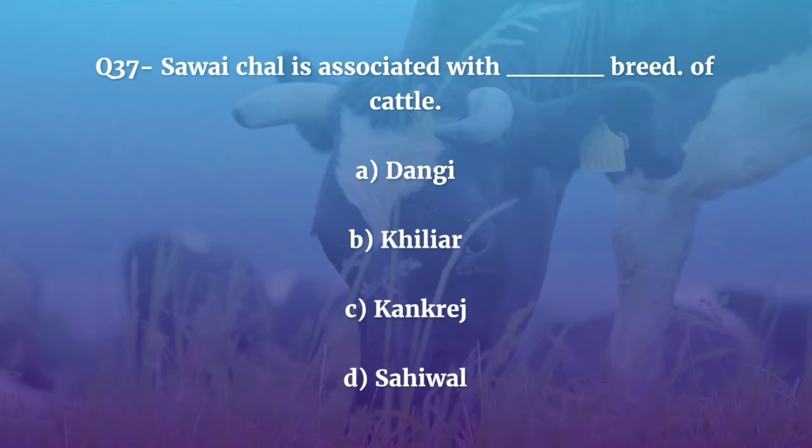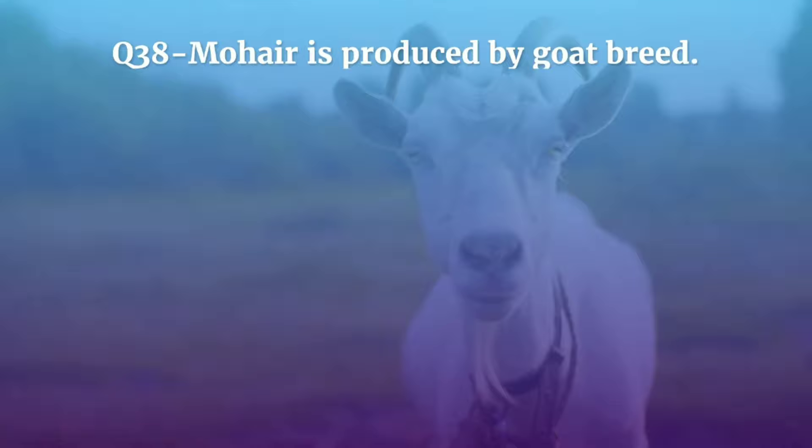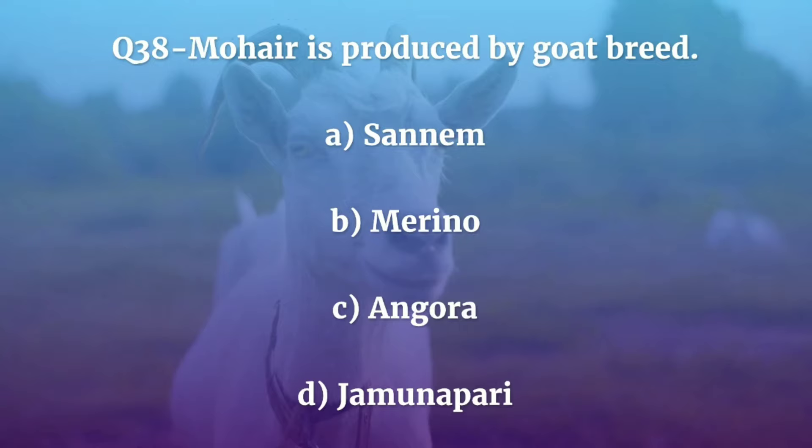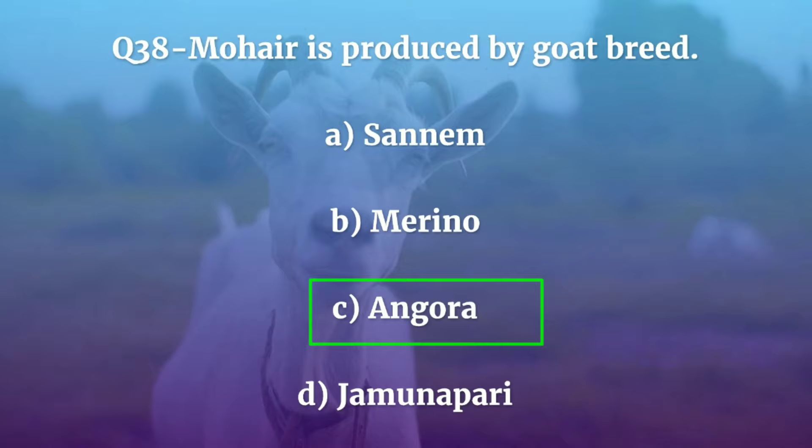Question number 38. Mohair is produced by which goat breed — Sanem, Merino, Angora, or Jamunapari? The correct answer is Angora. Mohair is notably a fiber of high luster and often takes the color of dye extremely well.